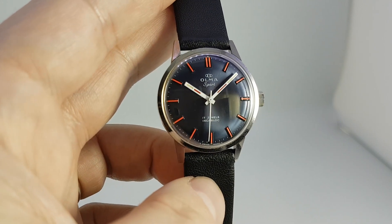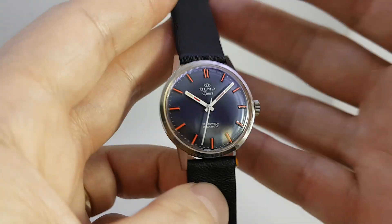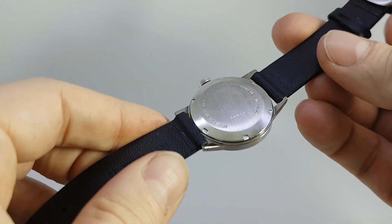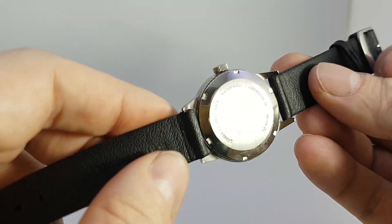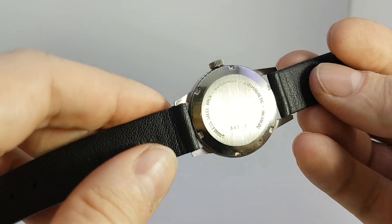Now this is in new old stock condition — we don't say that lightly. It did have a sticker on the case back but that was just too far gone, it had faded and was peeling off, so we cleaned that off.